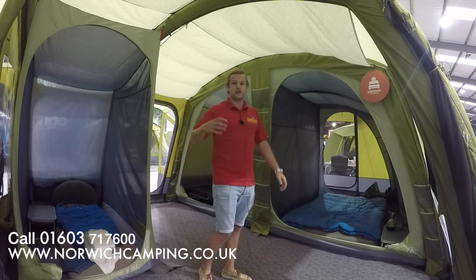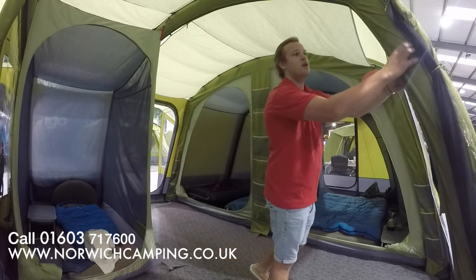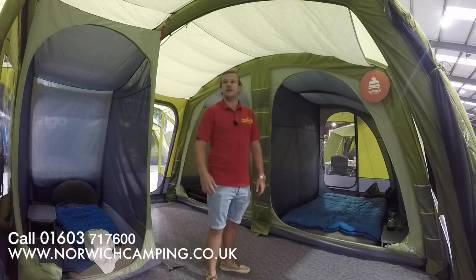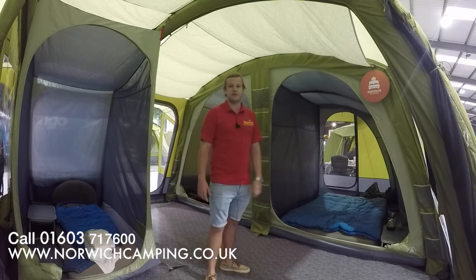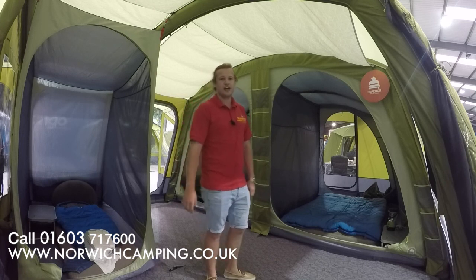These tents have got the super beams — really big, strong, sturdy beams that are a lot stronger and more sturdy, and they run the whole way throughout the tent. On this one we've got three, four, five, six beams to pump up. It doesn't take long to pump these beams up — we'll show you that in a little while.